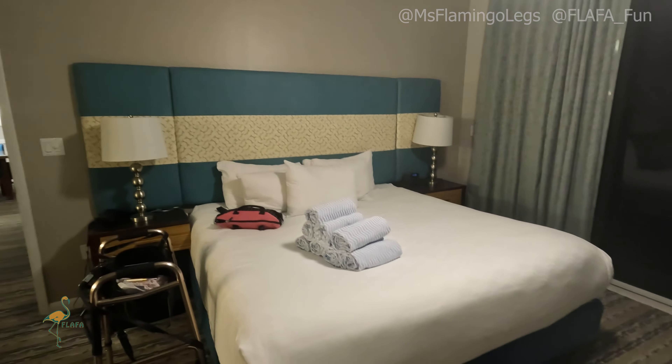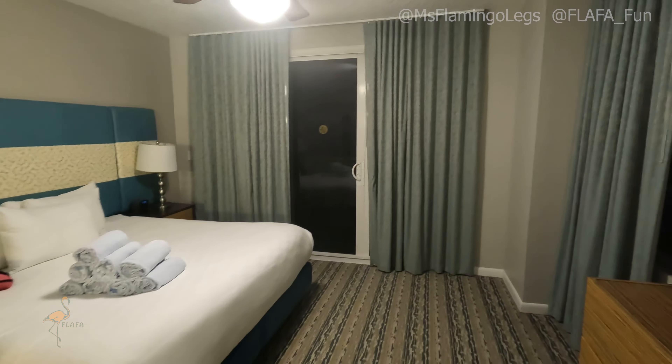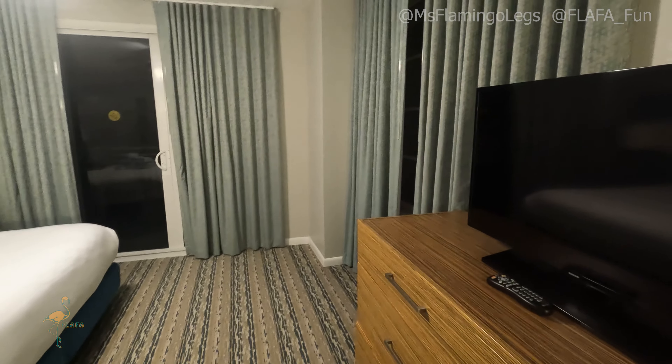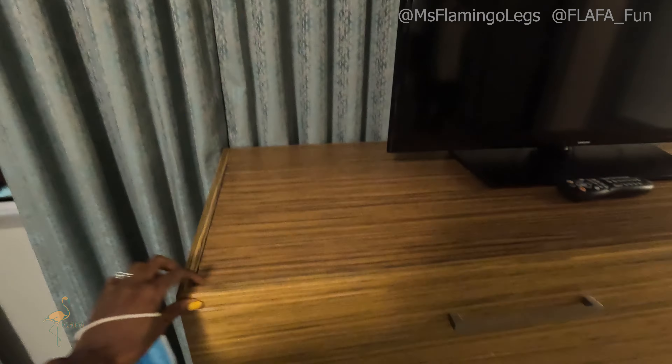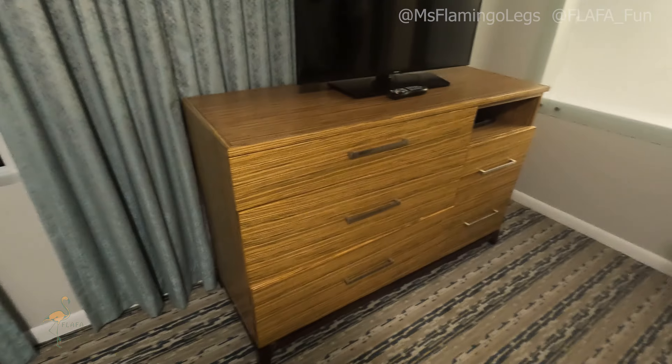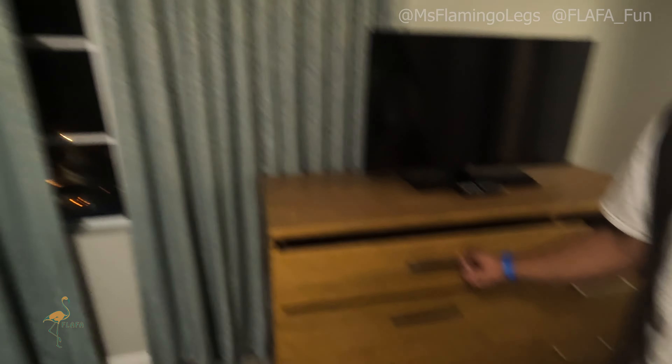And then we're going to go into the master bedroom. This is where my mommy's sleeping. So, a king size bed in here. This room is actually very spacious as well. And look at the nice size TV — if only my mom played video games. But even the dresser, it's very, very nice texture to it. And the color schemes as well is really cute.